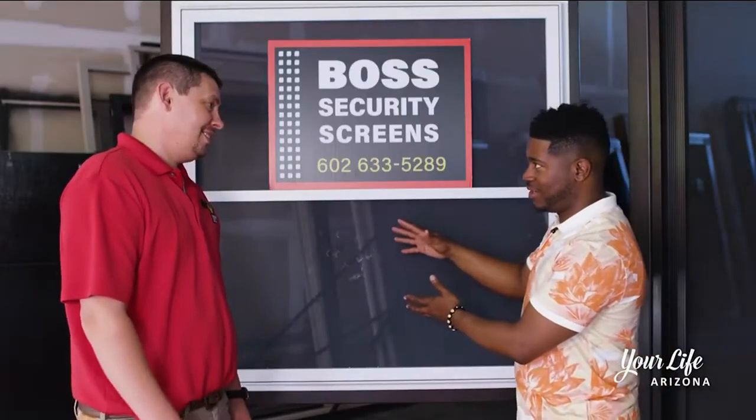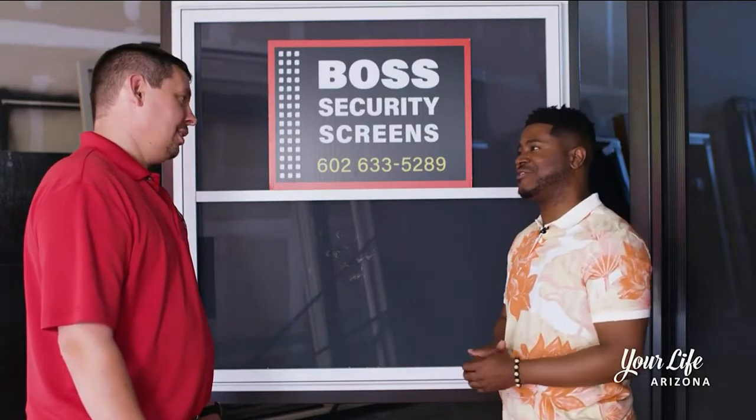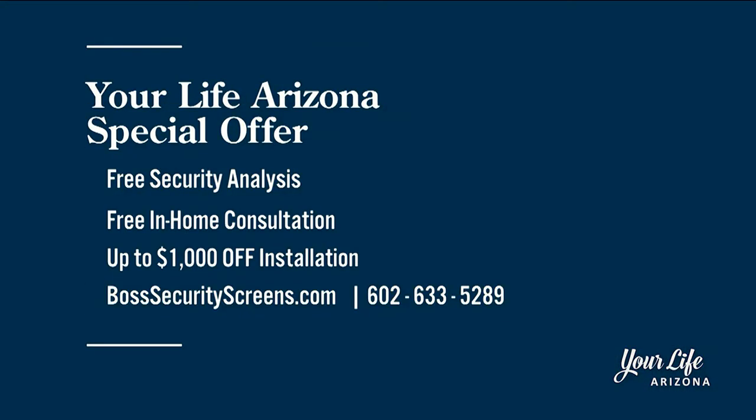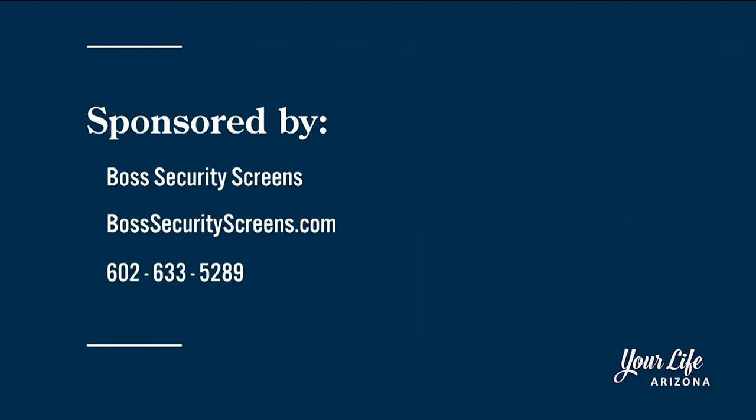J.R., I got a lot of aggression out here and that was extremely fun. Do you guys have any special offers for our Your Life Arizona viewers? Yes, we do. Right now we're offering a free at-home consultation, a free security analysis of your home, and up to $1,000 off your installation if you mention Your Life Arizona. For more information on Boss Security Screens, head to bosssecurityscreens.com or call the number on your screen.